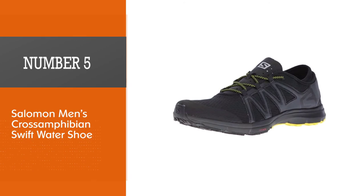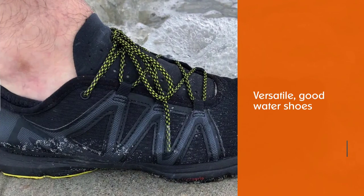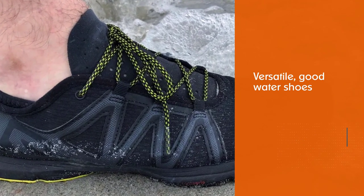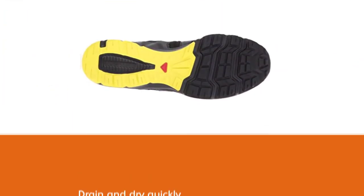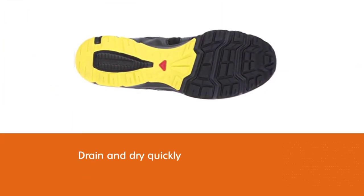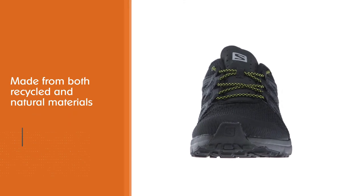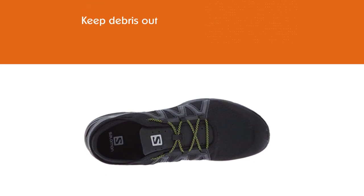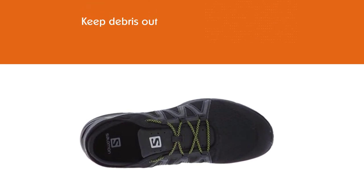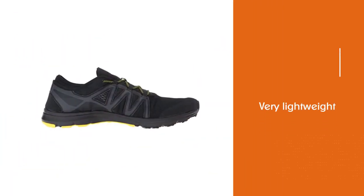Number 5. Salomon Men's Cross Amphibian Swift Water Shoe. The Salomon Men's Cross Amphibian Swift 2 are versatile, good water shoes that look like sneakers and both drain and dry quickly. They are also made from both recycled and natural materials. One of the things we really like about these, that makes them some of the best shoes for hiking, is that they keep debris out and the elastic ankle cuff wrapped around your Achilles heel protects it comfortably. They are also very lightweight, which is great when they get wet as they don't pull your feet down as much as other water hiking shoes can do.